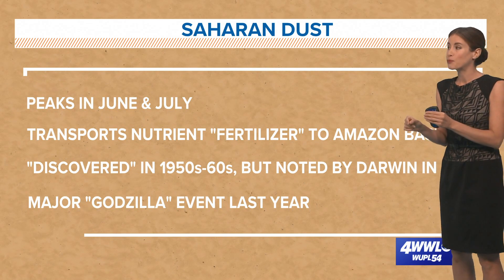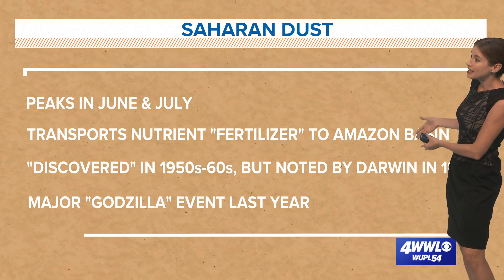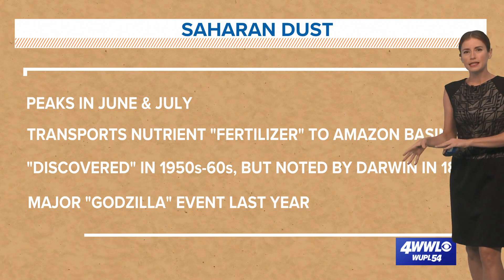Interestingly, it can also transport nutrients — you could call it fertilizer, especially phosphorus — to the Amazon basin. This was sort of discovered in the 1950s to '60s.